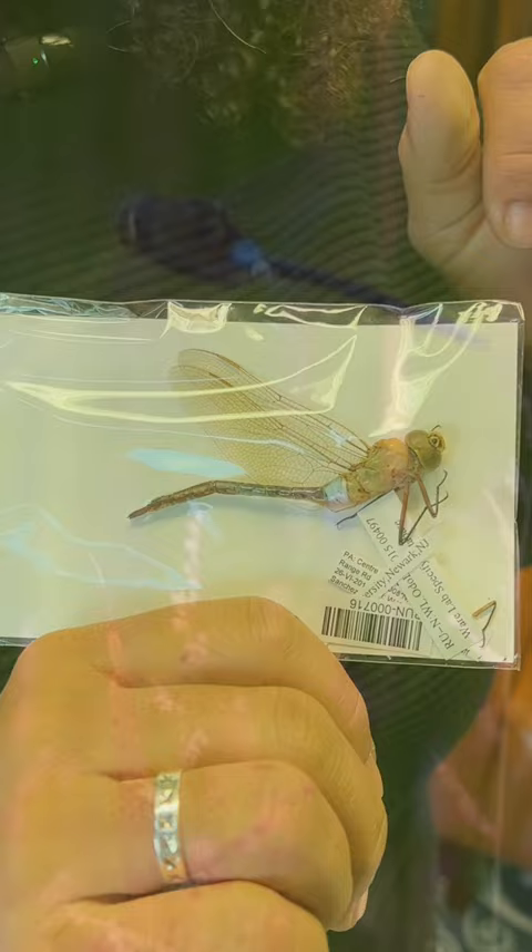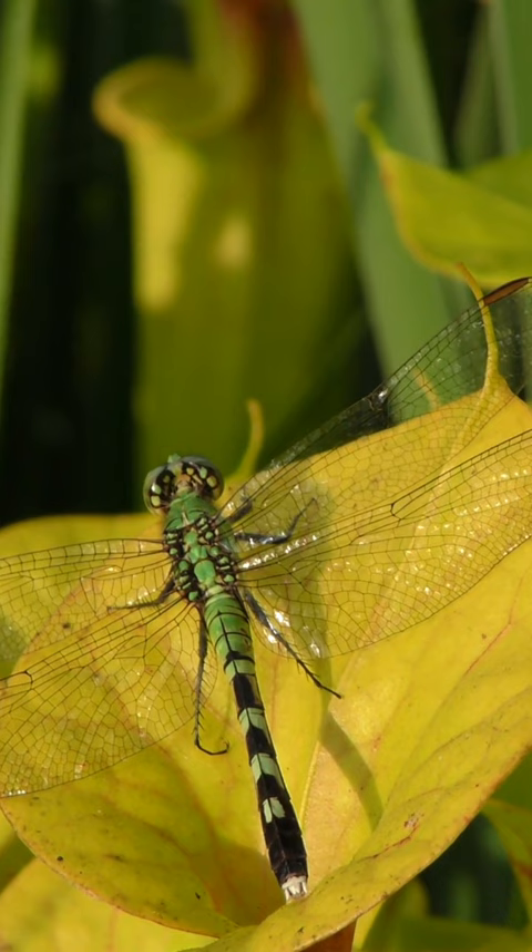Other species, like the common green darner, change colors as a result of thermoregulation. This dragonfly's abdomen appears bright blue when hot and darker purplish-black when cold. Lighter colors aid it in reflecting sunlight, and therefore heat, to help from overheating, while darker colors absorb light, providing warmth.